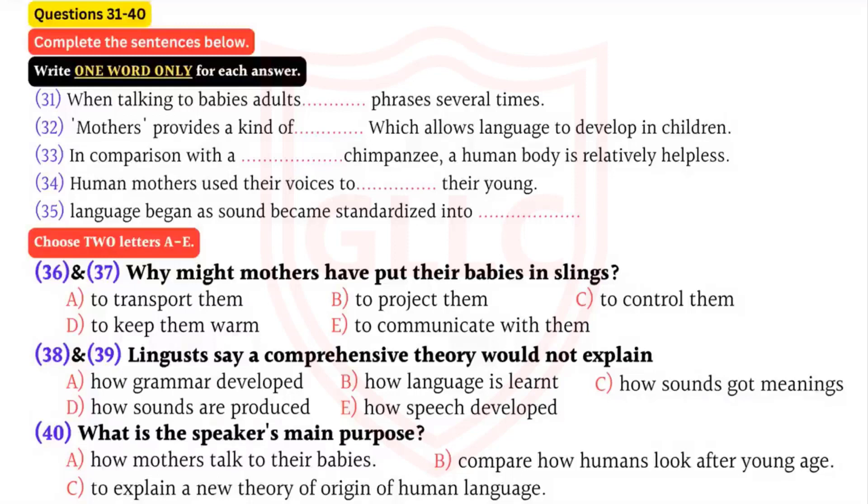Nor does it explain how the sounds that mothers made acquired their meaning. Most experts believe that language is a relatively modern invention that appeared in the last 100,000 years or so. But if the latest theory is right, baby talk - and perhaps fully evolved language - was spoken much earlier than that. We know that humans were walking upright one and a half million years ago. This means that mothers may have been putting their babies down and communicating in motherese at this time. Anthropologists and linguists will continue to investigate the origins of this most human of abilities: language.